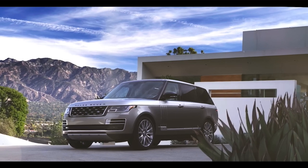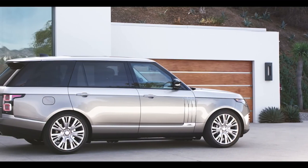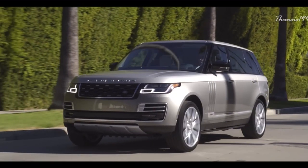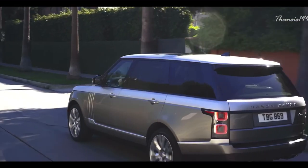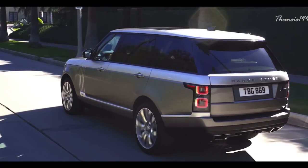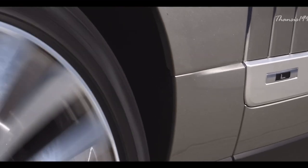Range Rover SV Autobiography Dynamic. The 2021 Range Rover SV Autobiography proves once and for all that it can also be a top contender when it comes to luxury. This new model effortlessly blends peerless craftsmanship with the most innovative technology, producing a vehicle that makes every journey a study in luxurious travel.